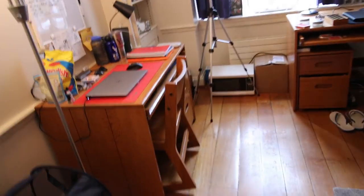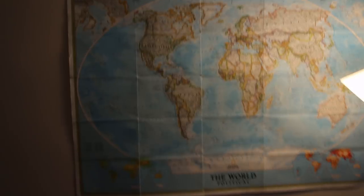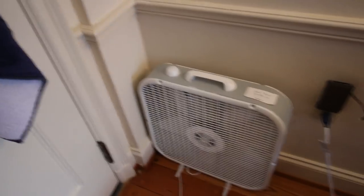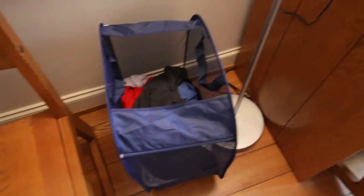There it is. Look at that. I guess I'll just start from this wall. So up here we've got the obligatory 'For God, For Country, For Yale' banner. Then of course we have a world map, and a little bit of lighting to keep the room bright. Down here we've got a fan for when it gets hot. You can hang towels on the back of the door, an extra chair that we're not using, and a dirty clothes hamper.